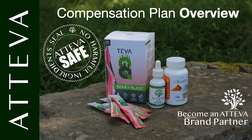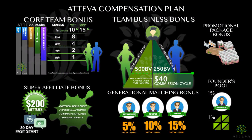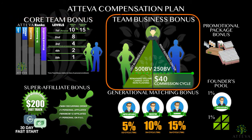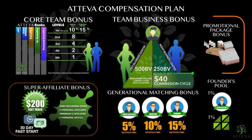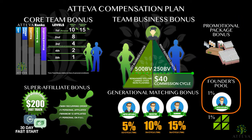Follow along as we go through the compensation plan. We have different components here at Ativa: the core team bonus, the team business bonus, generational matching bonus, super affiliate and executive bonuses, promotional package bonus, as well as a founders pool and a diamond pool.